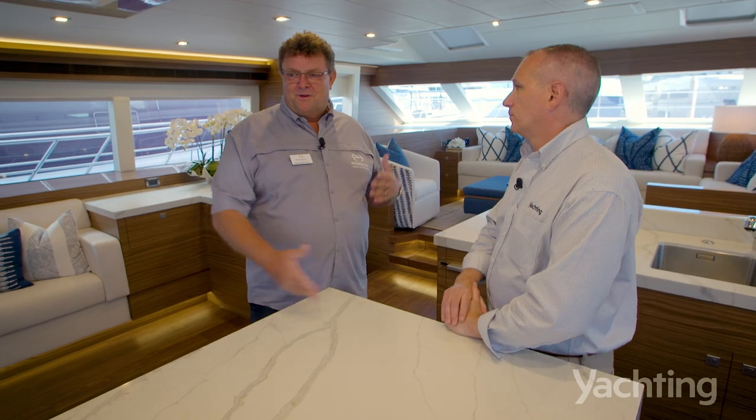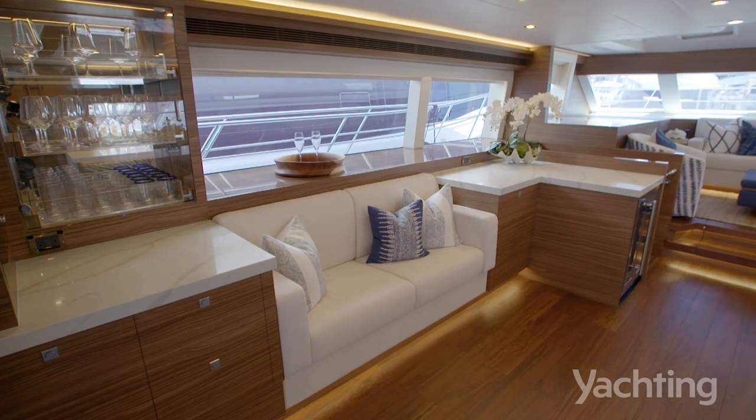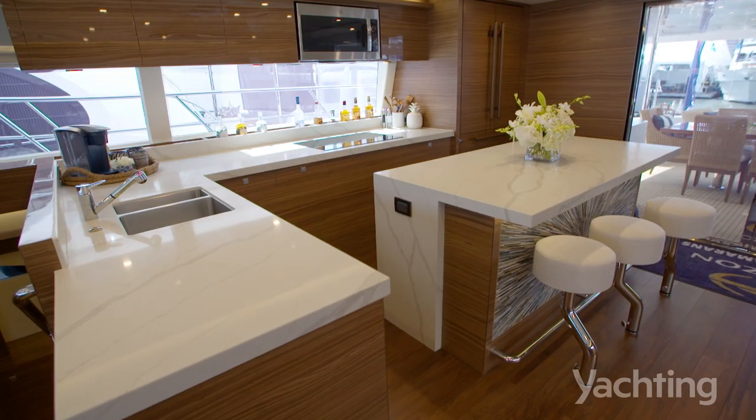Yes — here in the open salon, you have this beautiful island galley, which is a great gathering area. For the boat show we've taken away a coffee table that would normally be there, creating another nice space.